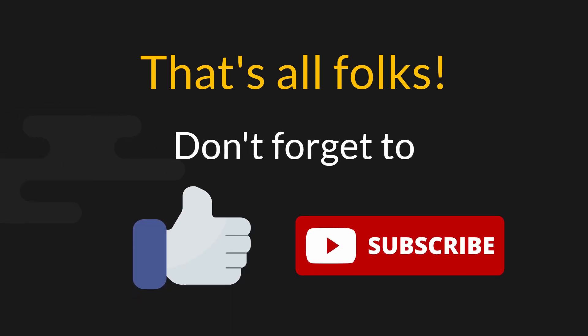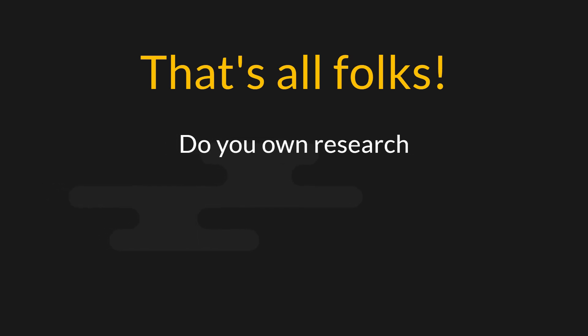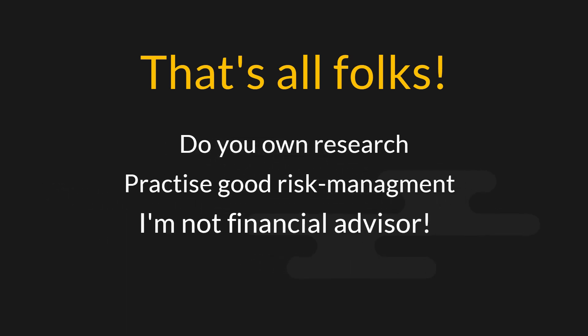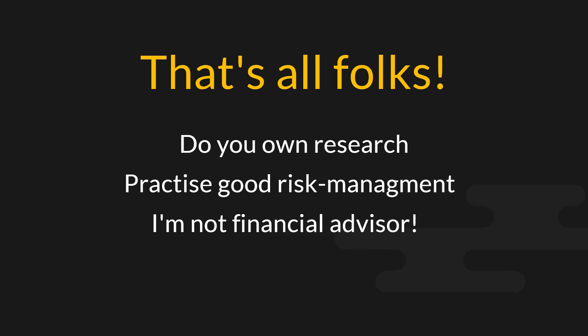That's all I have for today's video. If you enjoyed this video, don't forget to like and subscribe for more content. As always, do your own research, practice good risk management, and I am not a financial advisor. With that being said, I'll see you in the next video.